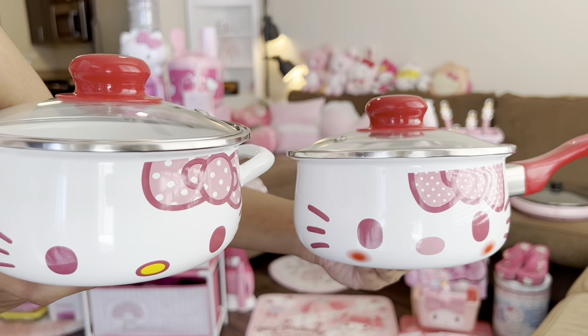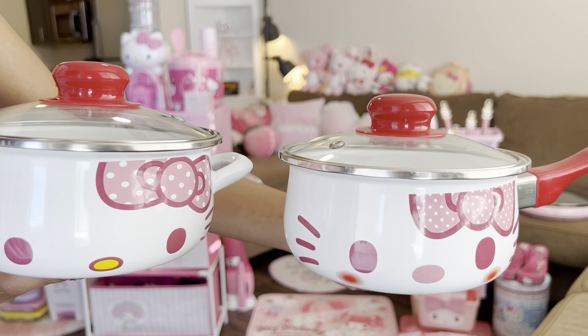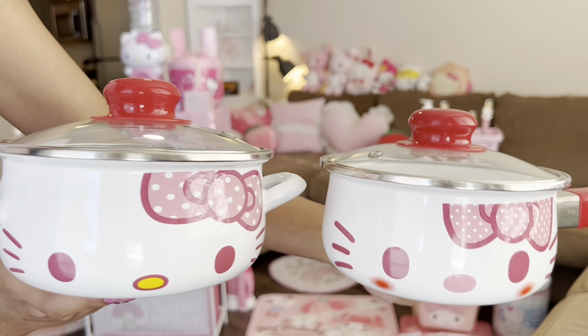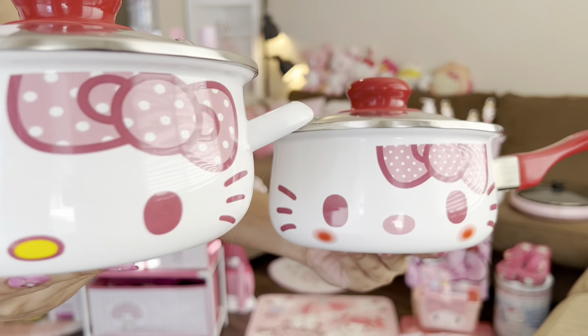Up next are these two pots. They came in a matching set. These are also from Mercari and I believe they're imported from Japan. I actually use these — I cook like everything with these. Super cute. And there's a little bowl too.